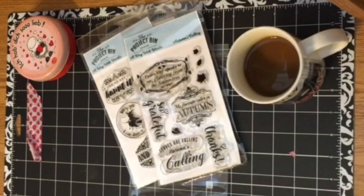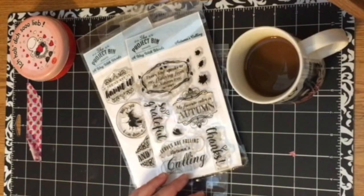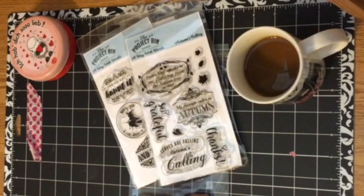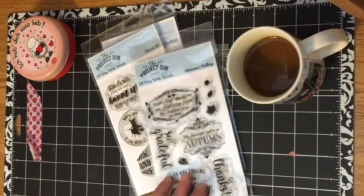Hi everyone, welcome to my channel Kelly Coffee and Cards. Thanks for your visit today, and if you've already stopped in and subscribed, thank you so much. I appreciate it. I'm really excited to start this new journey and I am grateful for your friendship and your support. Today I'm going to be sharing with you a craft from the Project Bin.